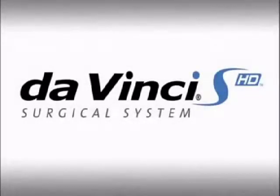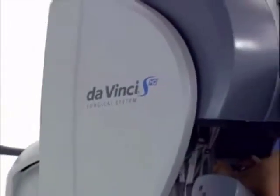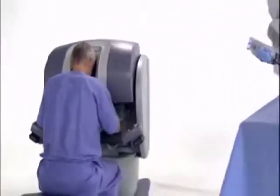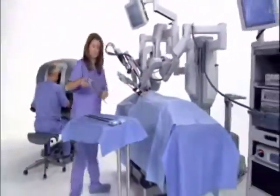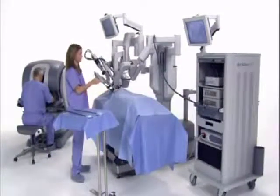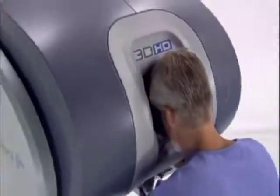The da Vinci surgical system is the most advanced platform for minimally invasive surgery available in the world today. The integration of high-resolution 3D vision, wristed instruments, and intuitive motion control enable the da Vinci surgeon to transcend the limitations of conventional surgical technologies, making new minimally invasive options possible for complex surgical procedures.